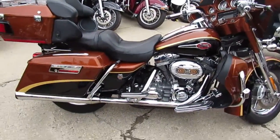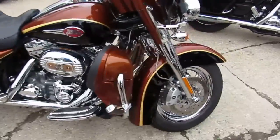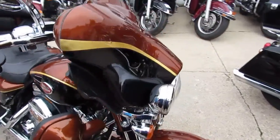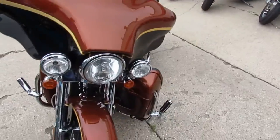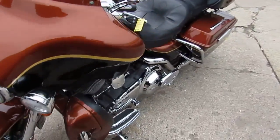This thing is loaded up. It's got the Screaming Eagle air intake, Screaming Eagle exhaust, chrome everywhere, 110 cubic inch, heated seats, heated grips, chrome switch housings, chrome wheels. This is a beautiful, good-looking bike.